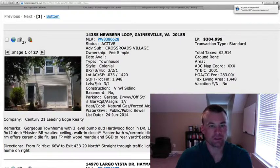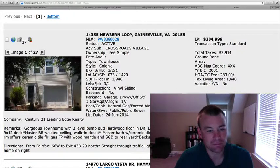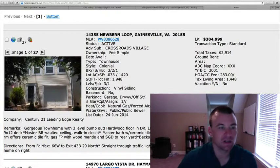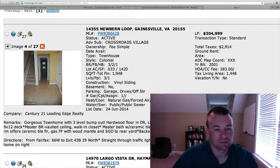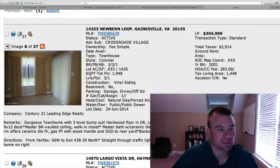The first one is a townhome in Crossroads Village subdivision, 14355 Newburn Loop, priced at $304,999. Three bedrooms, two and a half baths, almost 2,000 total square feet. It's got a three-level bump-out, so you're getting the added square footage. Built in 2001, vinyl siding with a one-car garage. Looks like some ceramic tile when you walk in the entryway, and throughout the lower level rec room area with a gas fireplace.